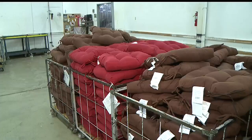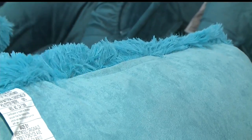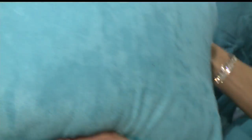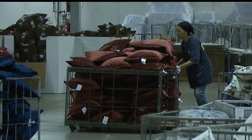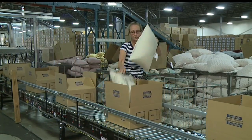Ask any interior designer or homeowner — a pillow can make or break a room. It gives you comfort when you sit and style to dress up a room. Brentwood Originals makes pillows for major retailers like Pier One, Target, and Walmart.